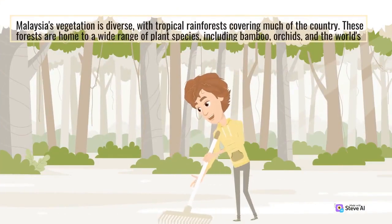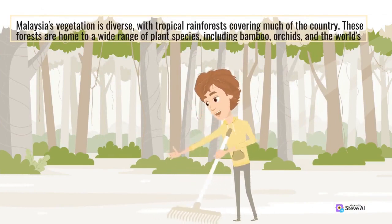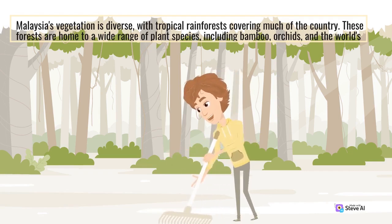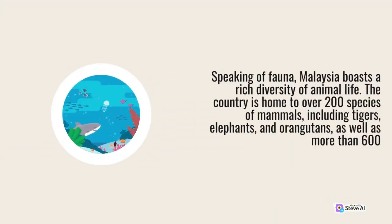Malaysia's vegetation is diverse, with tropical rainforests covering much of the country. These forests are home to a wide range of plant species, including bamboo and orchids. Malaysia boasts a rich diversity of animal life. The country is home to over 200 species of mammals, including tigers, elephants, and orangutans, as well as more than 600 species of birds.